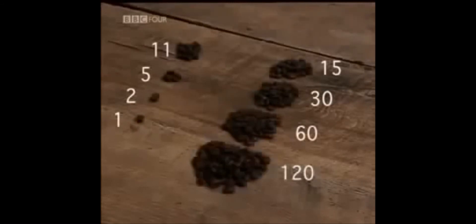11 becomes 5, becomes 2, until you reach 1. In the other column, you double: 15 becomes 30, becomes 60, becomes 120.